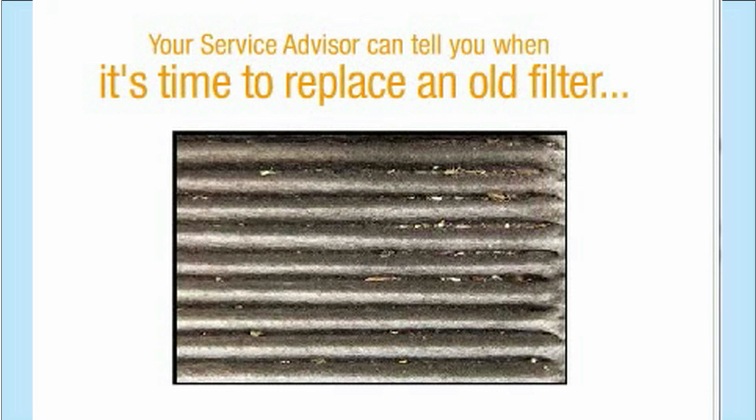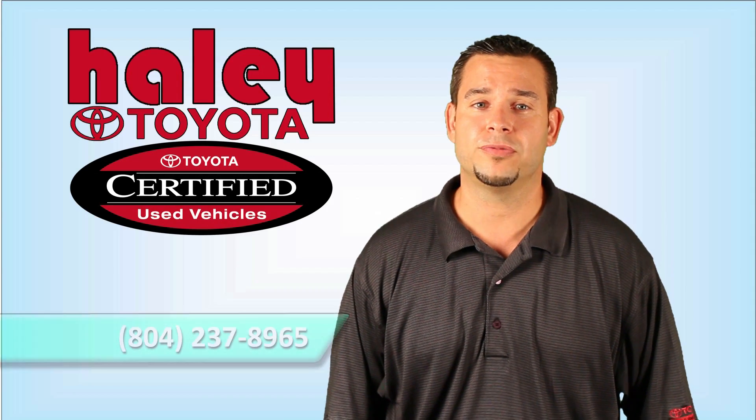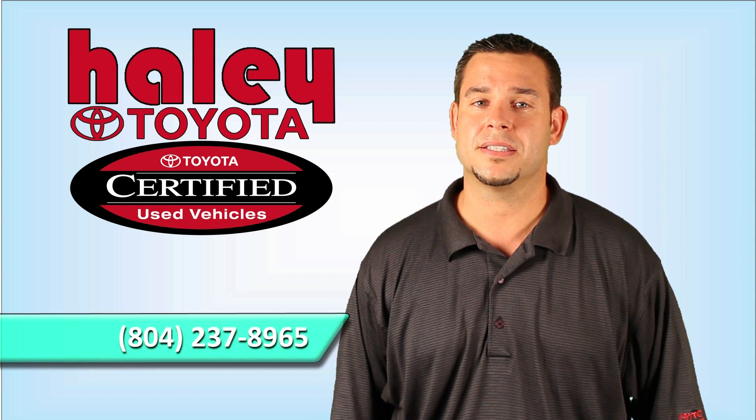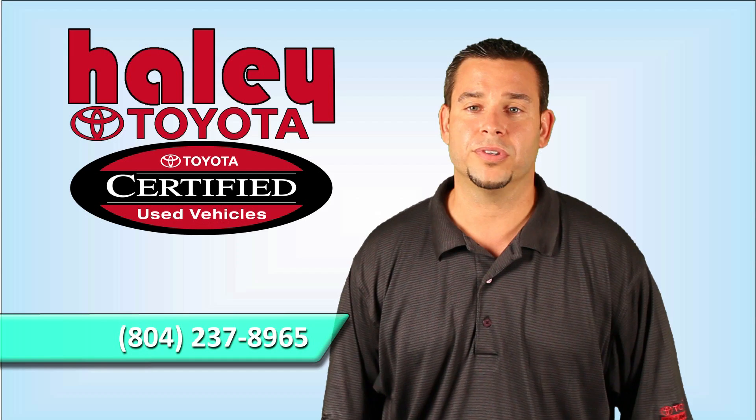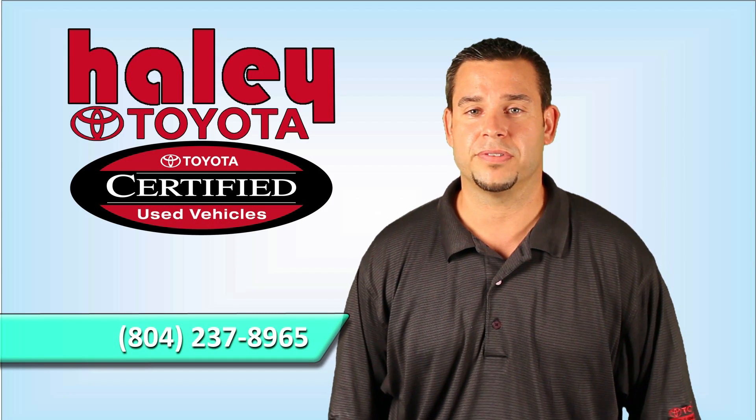The cabin air filter prevents undue strain on your car's air conditioning system, which can affect your car's air conditioning performance. Contact us at 804-237-8965 for questions regarding filter replacement on your car, truck, or visit us online at HaleyCertified.com.